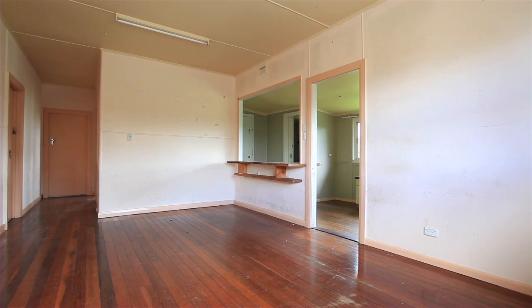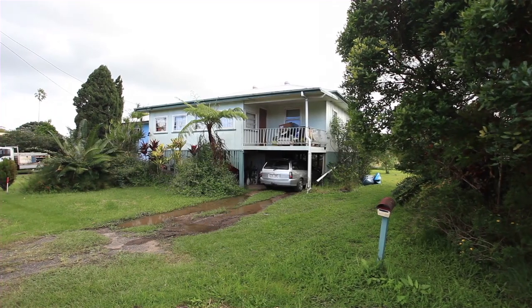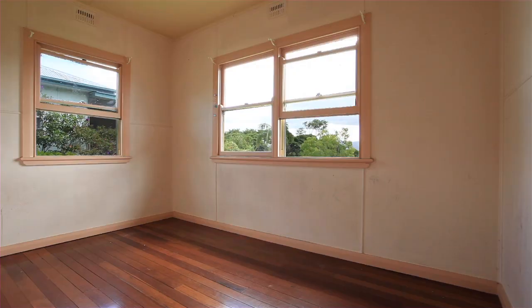These properties are located approximately 3.6 kilometres from Murwillumbah, 22 kilometres from Tweed Heads Beaches, and have spectacular water and hinterland views.